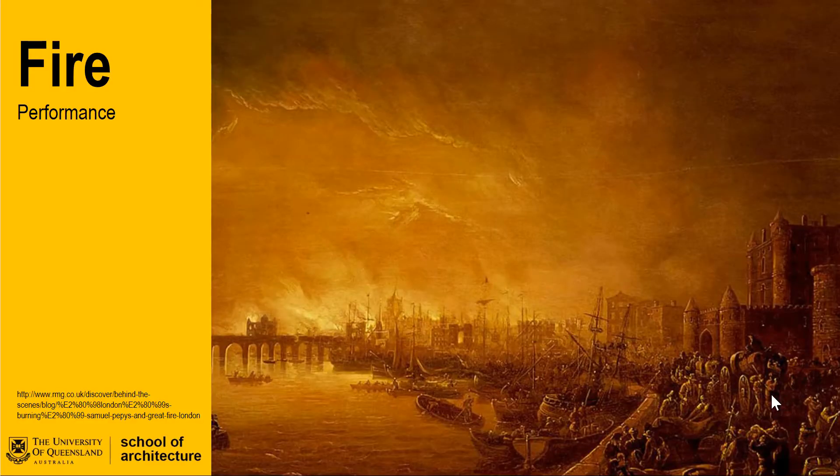Welcome back to the UQ School of Architecture Architectural Technology Knowledge series. In this series of videos we will work through some of the key aspects of design for fire safety. In this video we will provide a quick overview of the performance of a building in a fire and identify key principles of good performance and the consequences when aspects of the interconnected fire safety strategy come unstuck.